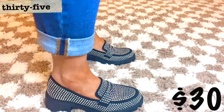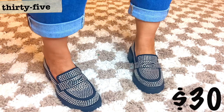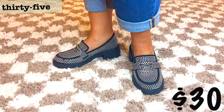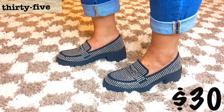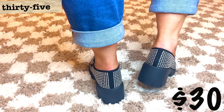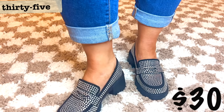Madden NYC rhinestone lug sole penny loafers — not much more to say about loafers at this point, maybe it's therapeutic. I'm wearing my true size and luckily these come in half sizes, which is nice. The stacked heel adds a nice feature and I feel it adds to comfort. I still need to style these and I'm excited to do so. They're $30 and currently have three reviews averaging 4.3 stars. I continue to absolutely adore Madden NYC's bags and shoes.